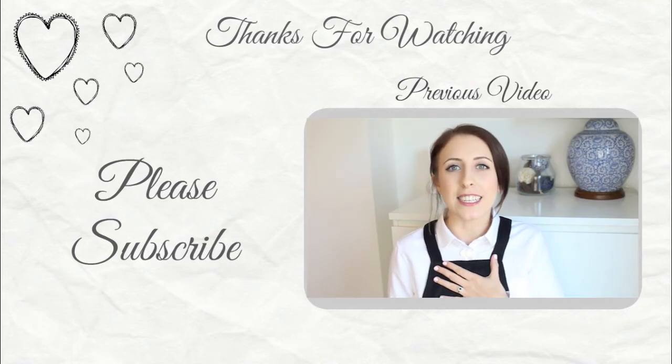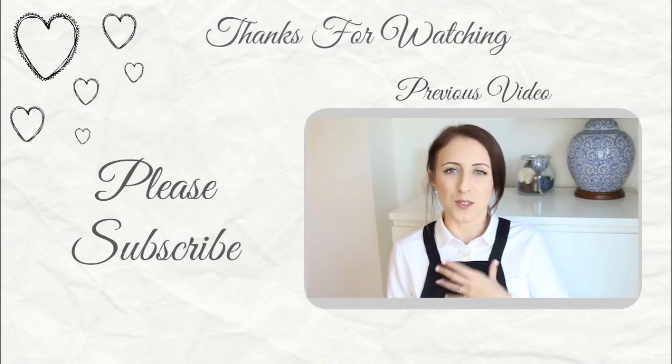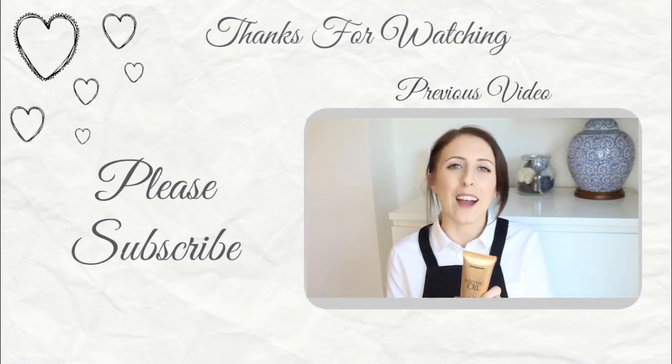That's everything in my favorites for March. Sorry it's quite short and sweet, but there's no point lying and saying I love something when I didn't - I'm only going to tell you about things I've really loved this month. If you liked this video, please give it a thumbs up and subscribe, and I'll see you again next week. I post videos every Wednesday!